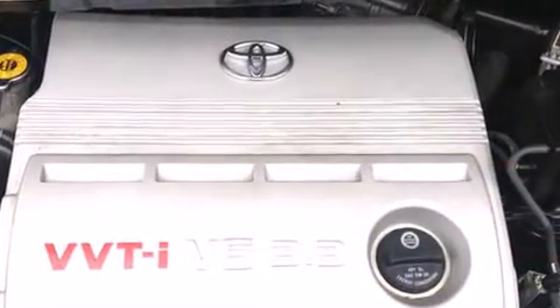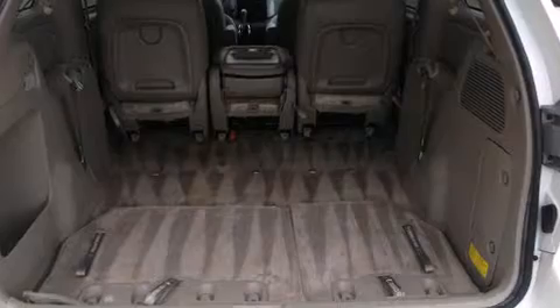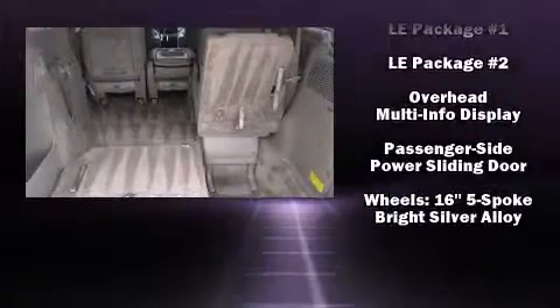Passengers in the third row enjoy seat-back reclining functionality, providing an extra level of comfort and convenience. Toyota also prioritized safety and security by including dual front impact airbags with occupant sensing, front side impact airbags, brake assist, ignition disabling, and ABS brakes.